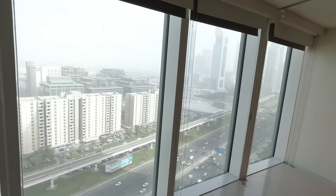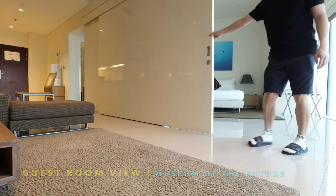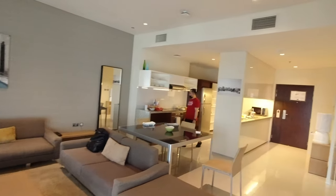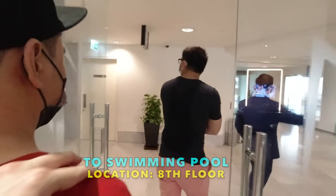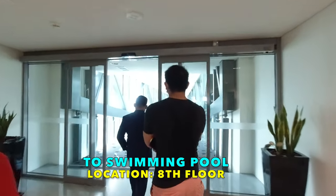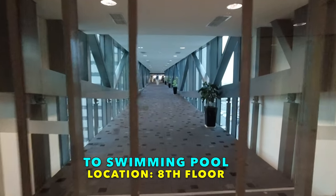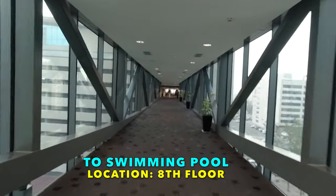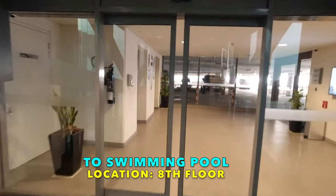And you'll be amazed with the wondrous view from your window. There is a sliding door for your privacy.